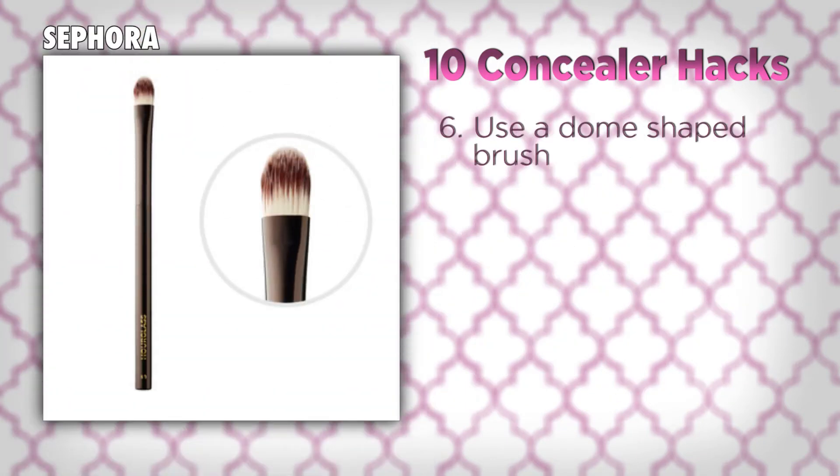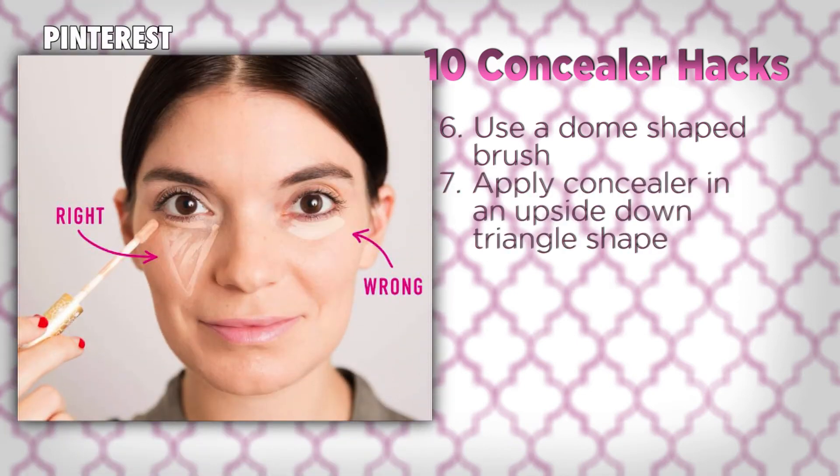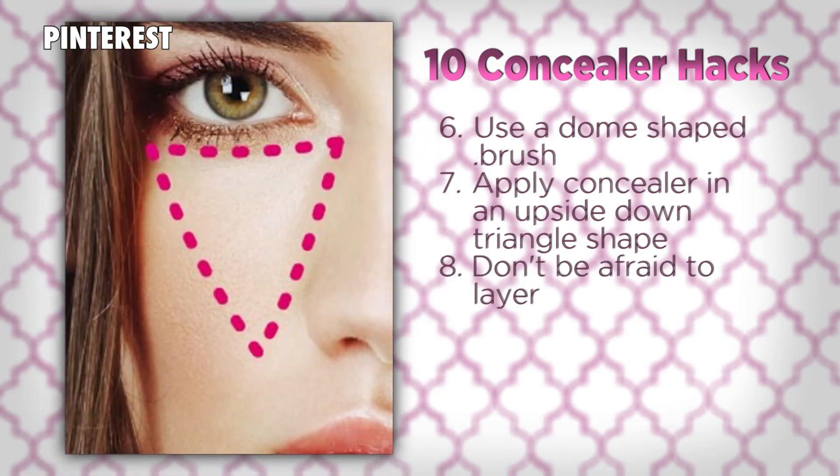Then when you finally start to apply your concealer, use a flat makeup brush with densely packed bristles and a dome shape. Don't do a half moon shape of concealer — instead, dot your concealer in an inverted triangle shape, which draws attention upward towards your eye and helps to sculpt your cheekbones. Once you've blended that concealer triangle, it's okay to go back and layer more concealer over any remaining darkness.